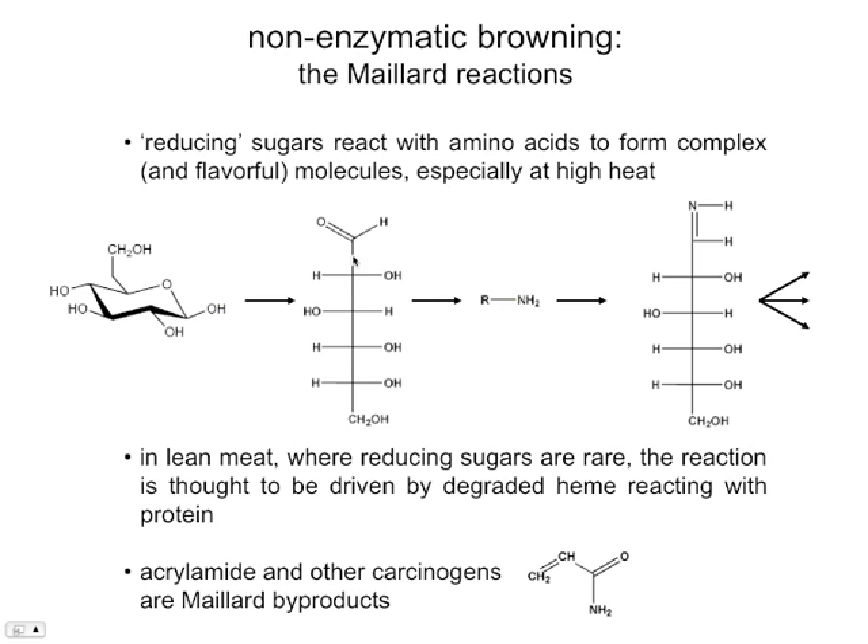The sugar goes from a cyclic form to a linear form, and once linearized, it interacts with an amino acid. The important functional group there is the amino group. We form what I think we called an Amadori product in an earlier lecture, and we can go from this product onwards to many, many other colored polymeric byproducts.